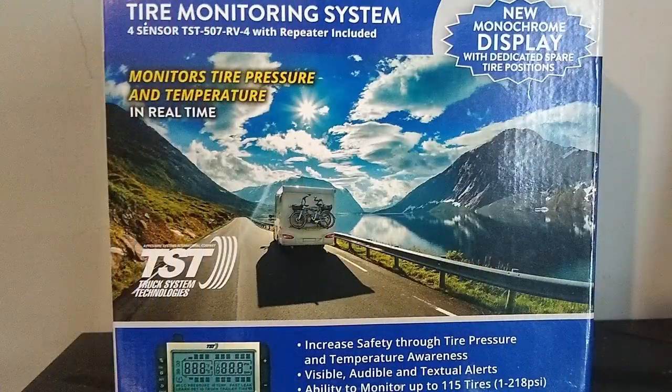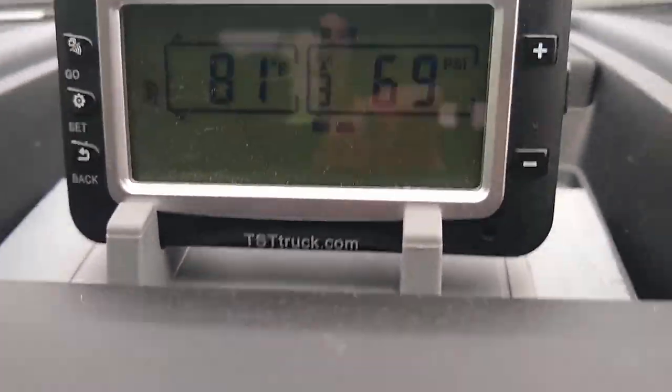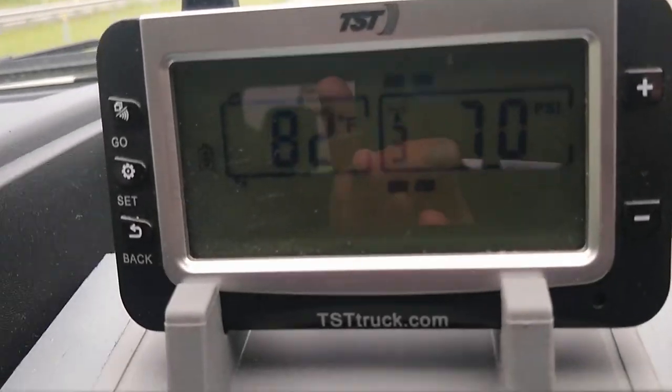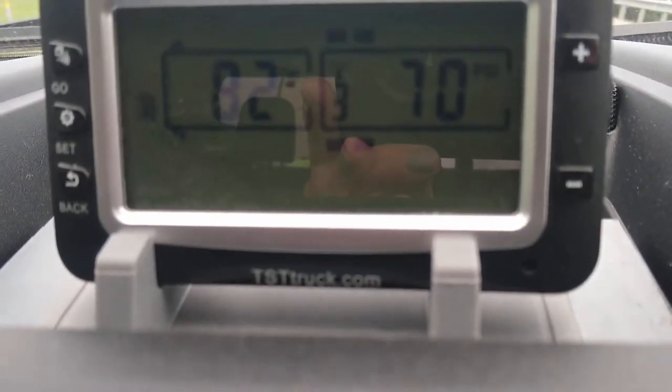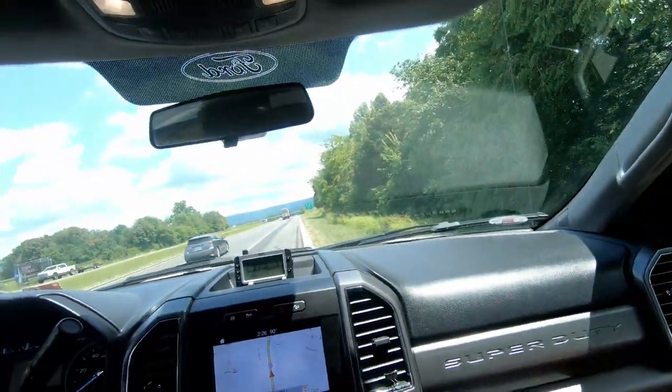Our second suggestion would be a tire monitoring system. Here you can see it going through its cycle on all four tires. The following clip will explain why we purchased it: we got our first flat tire ever on a trailer, and luckily we had the TST tire monitor sensor. We were going about 62 miles an hour and it started going off — we were down to like 29 pounds almost instantly.